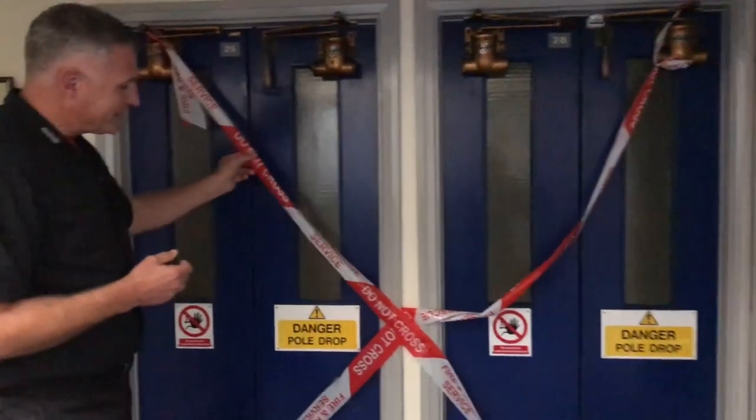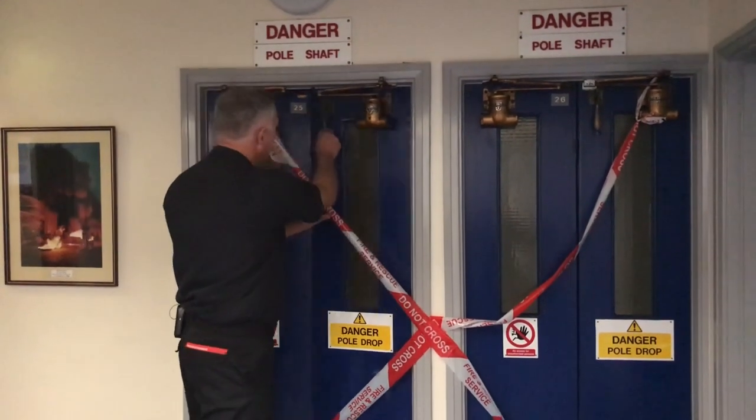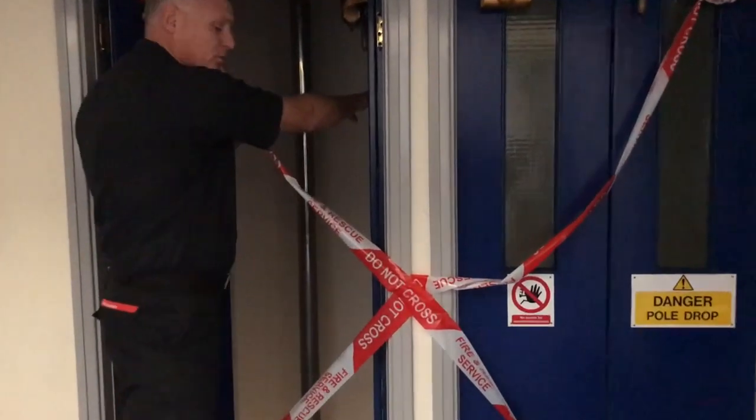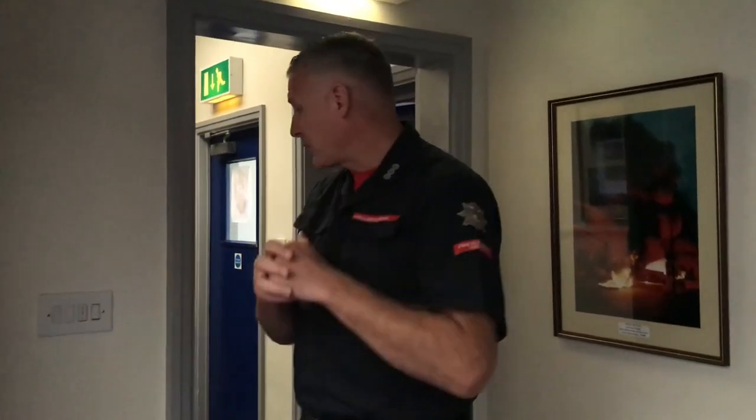If we look over here, at the moment due to COVID risks the pole shafts are closed off, but generally crews would use the pole shafts when alerted and turned out, to get from the top floor to the ground floor as quickly as they can. In the current climate we're actually still using the stairs to move between the floors, so if you want to follow me through.